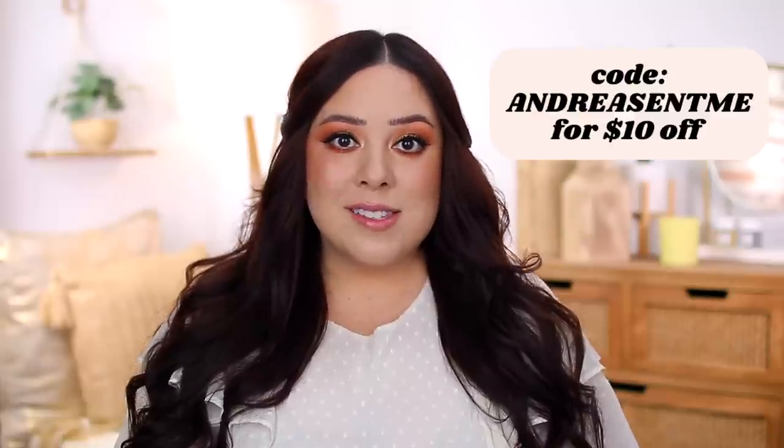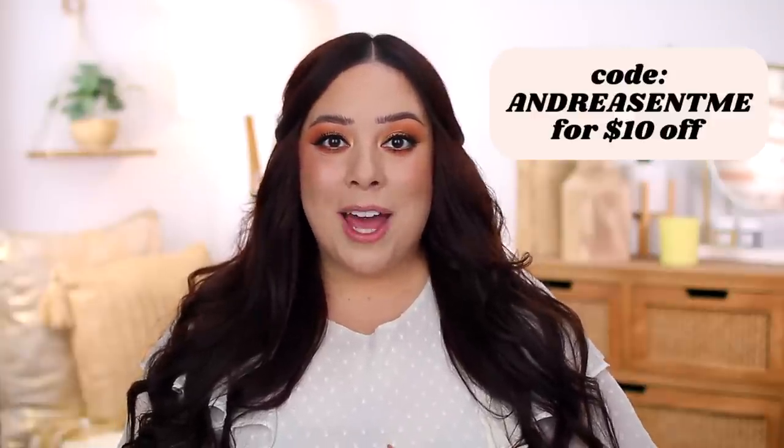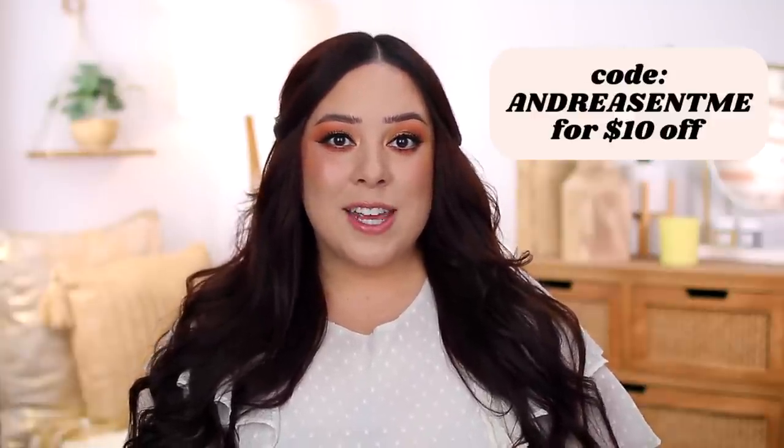I'll link these products in the description box below so you guys can check them out. Beauty Pie honestly makes so many good products — I love their skincare and makeup, they have so many great options and are always coming out with something new. I'll put a link in the description to the annual membership. Don't forget, you can use my code AndreaSentMe to get $10 off. Thanks again to Beauty Pie for sponsoring this portion of today's video.